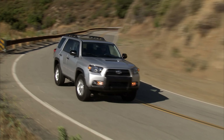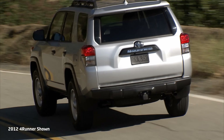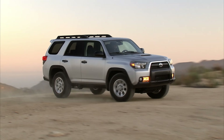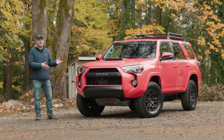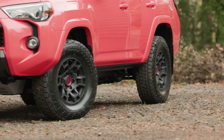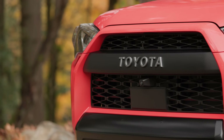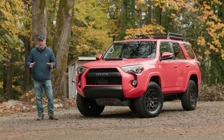2023 marks 40 years since the introduction of the original Toyota 4Runner. It also marks 13 years of the current generation vehicle, which is incredibly old in terms of car years. Even so, this dinosaur of an SUV continues to be extraordinarily popular with buyers. In fact, last year it had its best sales year ever, moving almost 145,000 units in the U.S. alone.